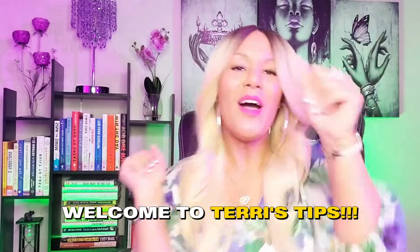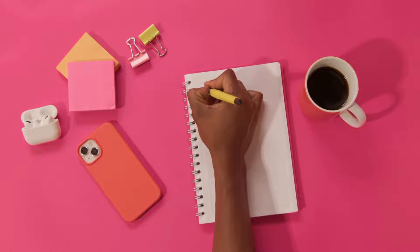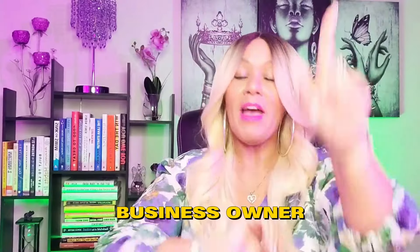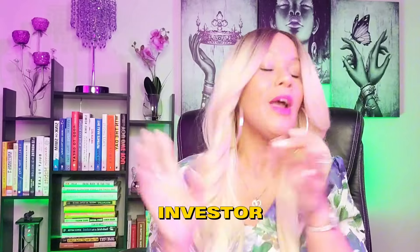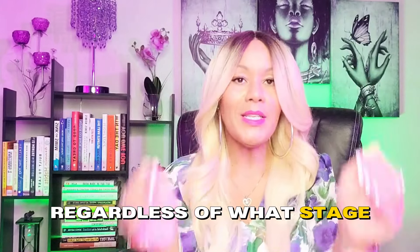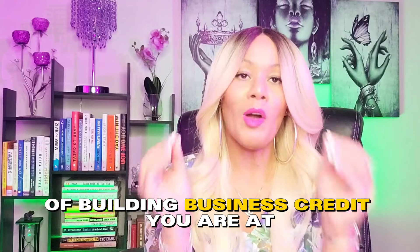Welcome to Terry's Tips. Get a notebook and a pen because we're going to talk about six accounts that you must have as a business owner, as an entrepreneur, as an investor. This video is literally for everybody regardless of what stage of building business credit you are at. I'm going to explain what accounts you need, why you need them, and the benefits of actually doing this.